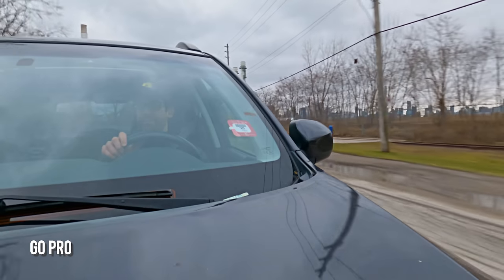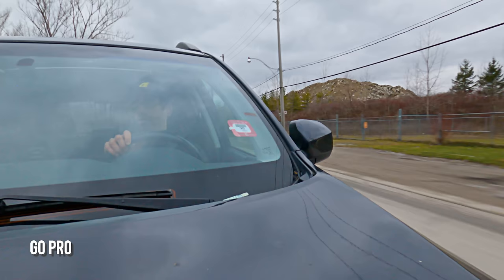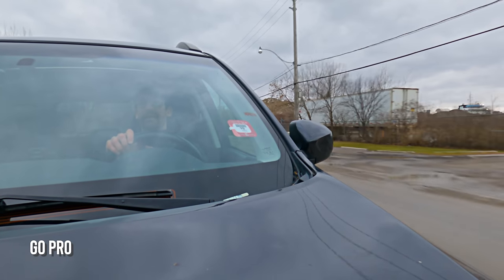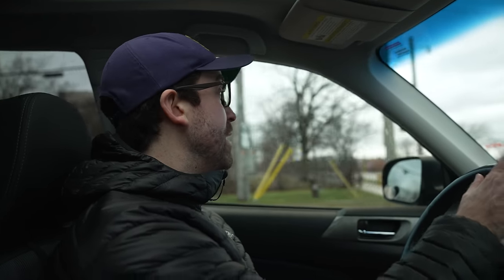We're driving on the weekend when traffic is light, in an out-of-the-way part of the city. One thing you should always do is put a safety leash connecting the camera to the car, just in case your suction seal breaks. I didn't do that this time because of this situation, but when we get the bigger camera out, you'll see that I put a lot of emphasis into securing it properly. Make sure it's not going to fall off into traffic on the highway and cause problems.